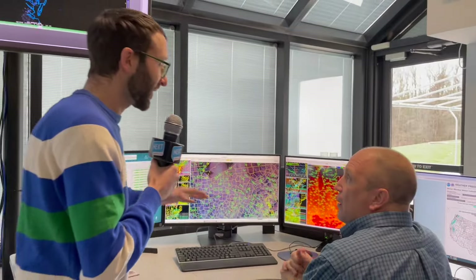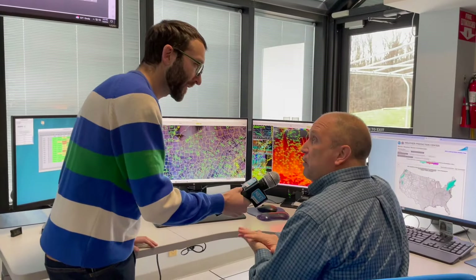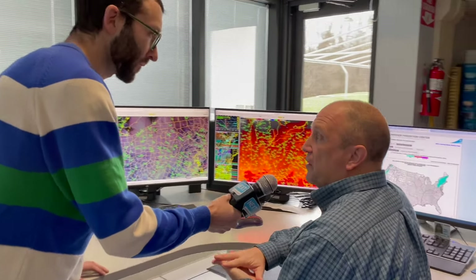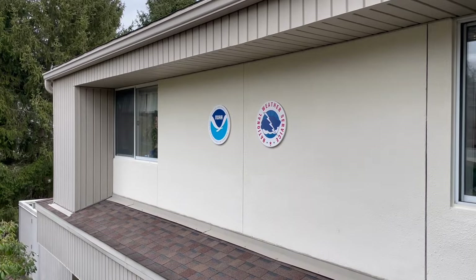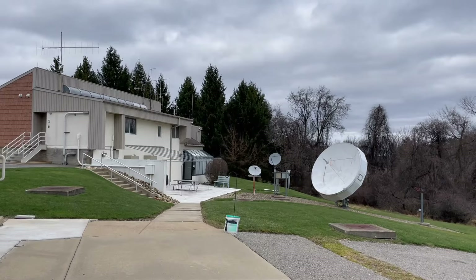How many offices like this are in the country? We have 122 weather forecast offices. We have offices in the American territories of Samoa, Guam, and Puerto Rico. And outside, there's a ton of very big and fancy equipment, so maybe we can check that out next.